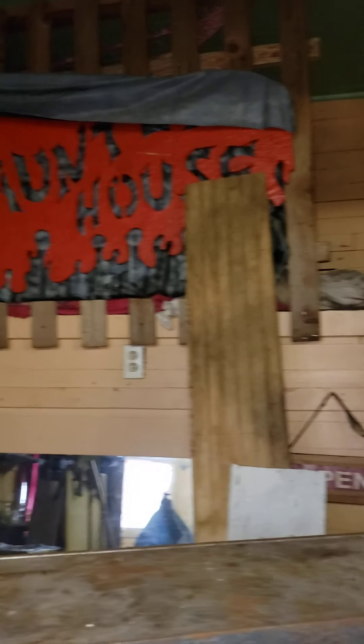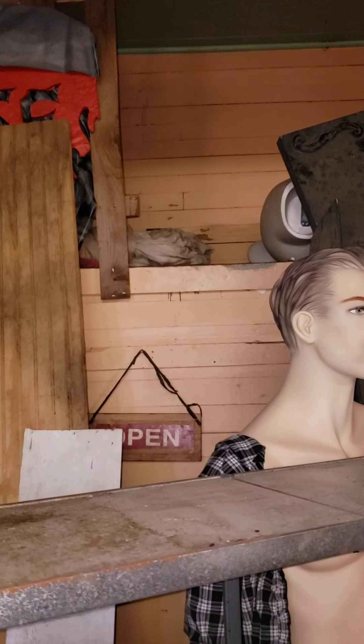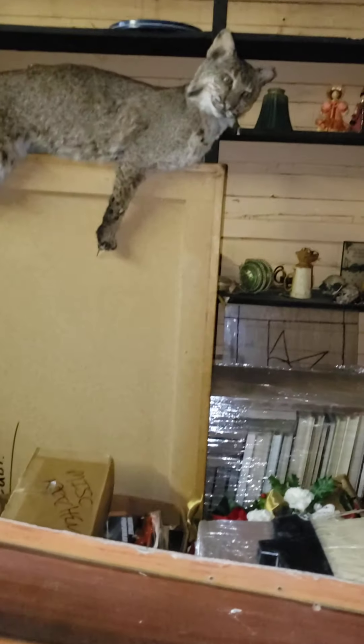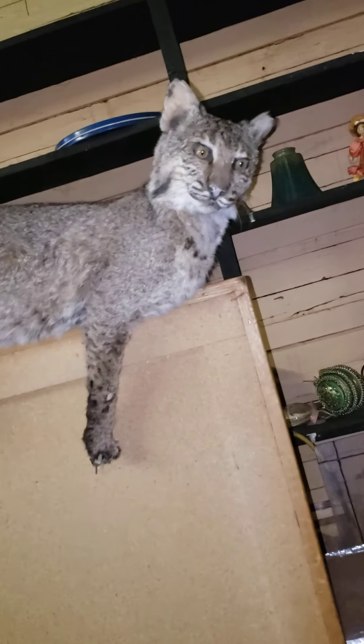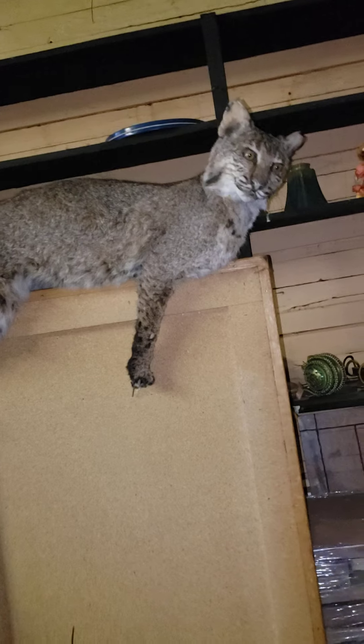Up behind there, that was like a little sleeping quarters at one time. Kind of crazy. And then this dude has scared me — how many times? If you're not expecting it, I don't even know when I know he's there, but that's Ozzy. He's a Missouri bobcat. And he's kind of derpy, but he's Sven's pet. Ozzy.